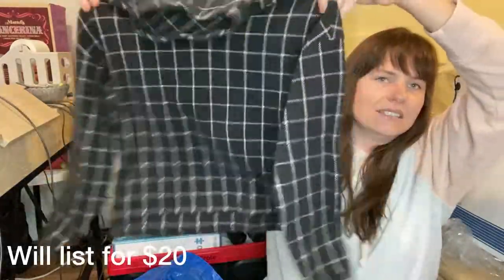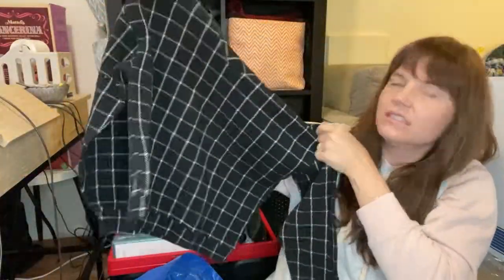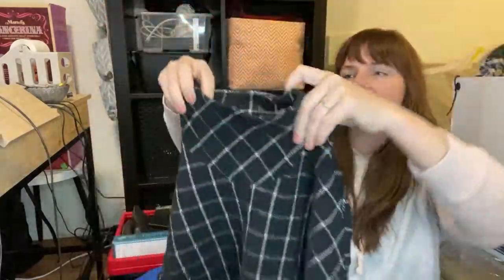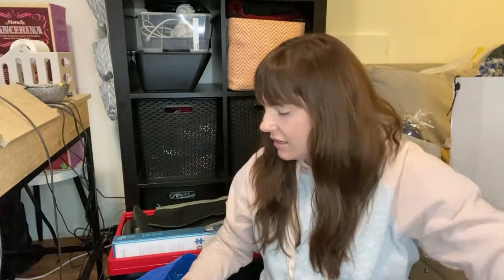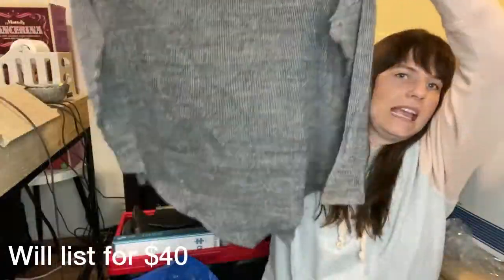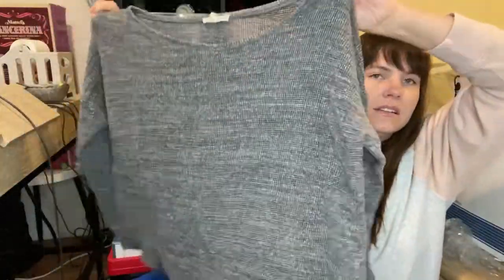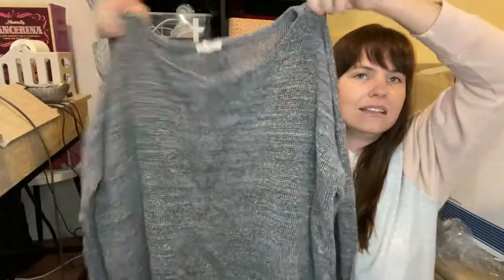This is a Madewell top, size extra small — a pretty windowpane cropped turtleneck. It's kind of a cottony material, not sweater knit, more of that stretchy cotton, a little bit thick. I love this turtleneck style to it. That one was good to find. I feel like every time I go to the bins now I find Eileen Fisher, and this trip was no exception. This one is Eileen Fisher, extra large — a kind of asymmetric hem, cropped knit three-quarter sweater. Very lagenlook, looks very cozy. I like that one.